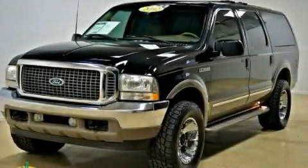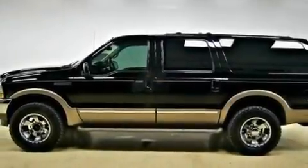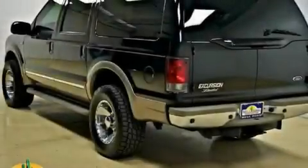This is a 2002 Ford Excursion, a big SUV for big fun. It has a 10-cylinder engine, an automatic transmission, and 4-wheel drive.